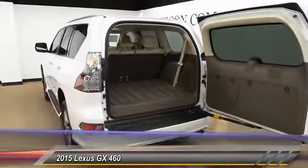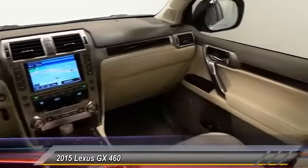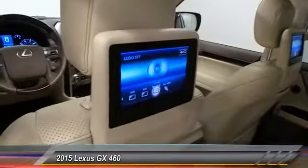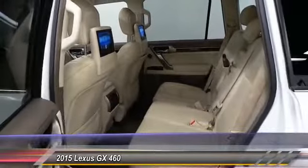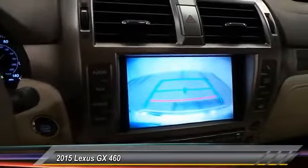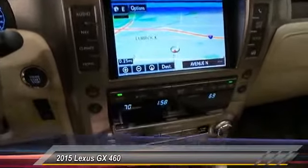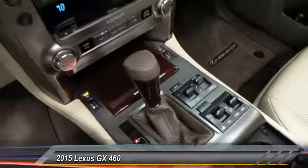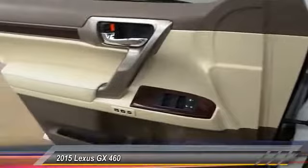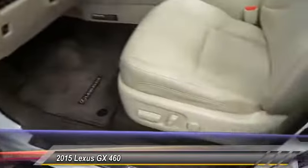This vehicle offers reliability and good looks at a great price. So come in and take a test drive today. And we'll see you next time.